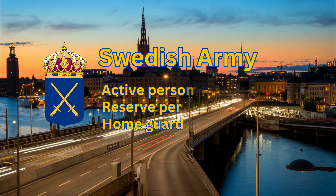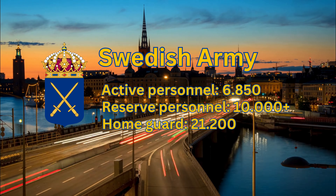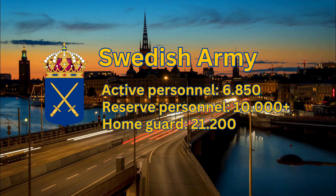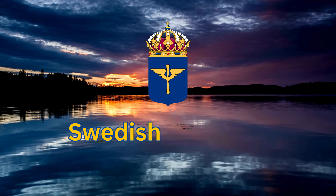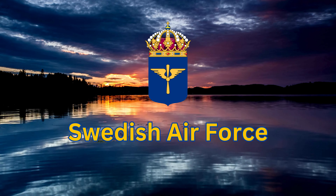Swedish Army Personnel: Active Personnel 6,850. Reserve Personnel 10,000+. Home Guard 21,200. Next we move on to the Swedish Air Force, one of Europe's most capable Air Forces.